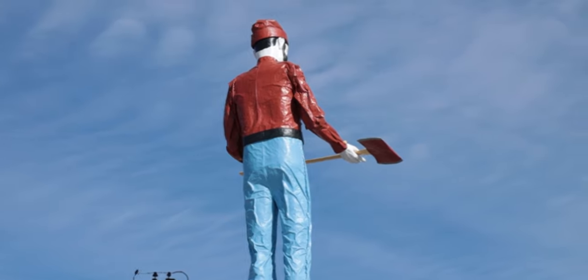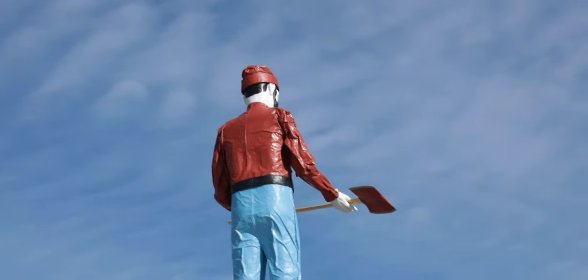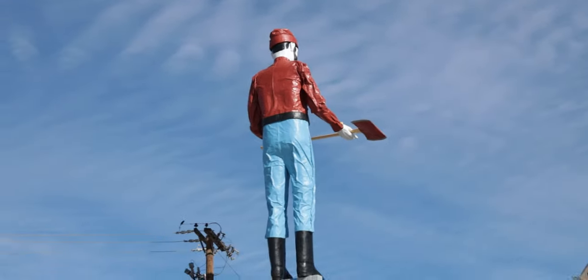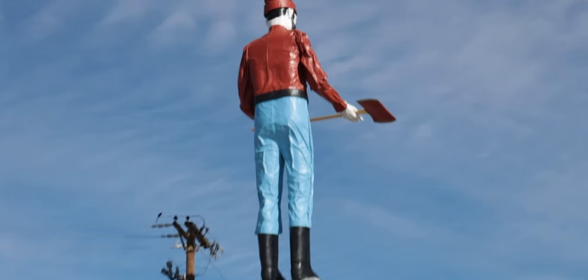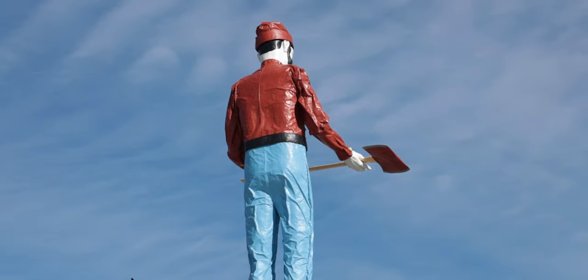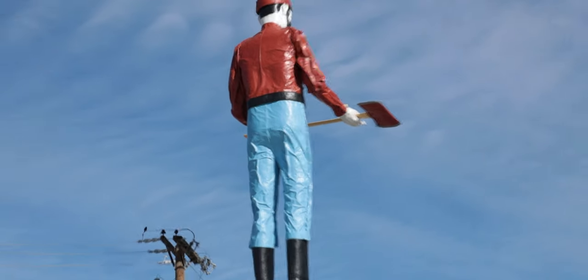And here's a pretty good shot of his backside there. He is right over the May Cafe, a Vietnamese cuisine restaurant. Very, very cool. That is very cool. That is the first muffler man I've ever seen. I have never traveled down Route 66 myself — I really want to. Man, that is a cool, cool roadside attraction.